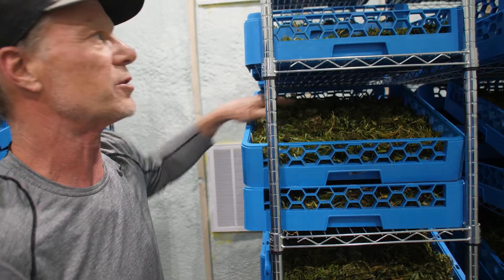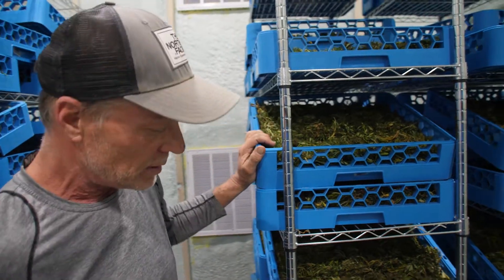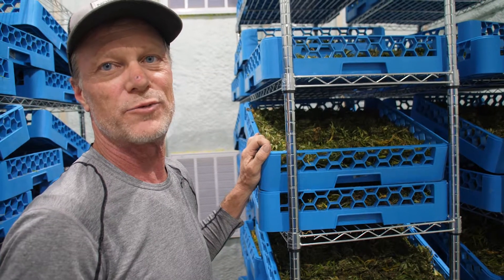About another 12 hours and this batch should be done. We'll put another one in and churn out about 500 pounds of dry flour a day.